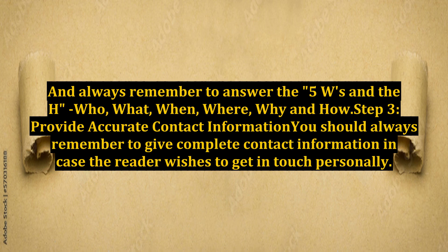Always remember to answer the five W's and the H: who, what, when, where, why, and how.